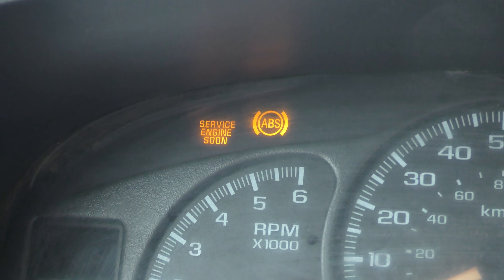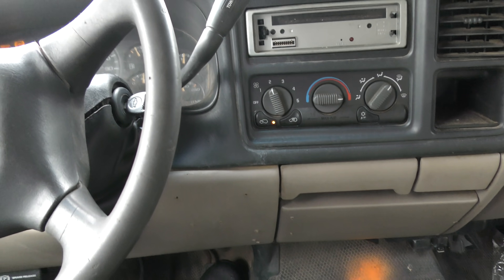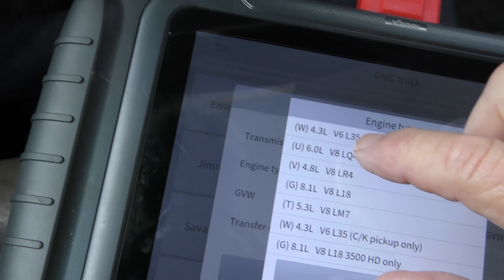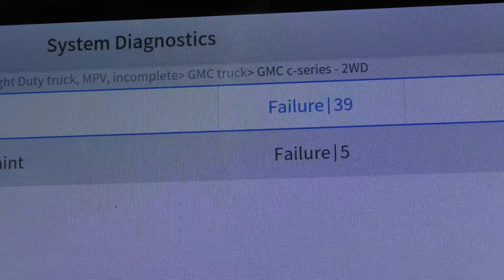The service engine soon light is on. Now we don't care about the ABS — that's an old truck, we don't expect it to work. But it's not running right, you can tell. Listen to that — doesn't sound right. So it's a 3500 Dually with a 6-liter engine. Auto diagnosis shows it's got 39 failures — that's an awful lot.